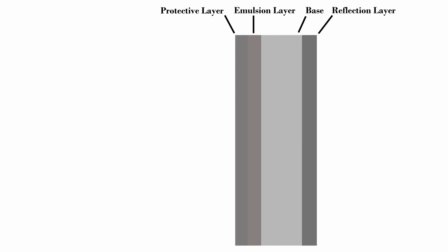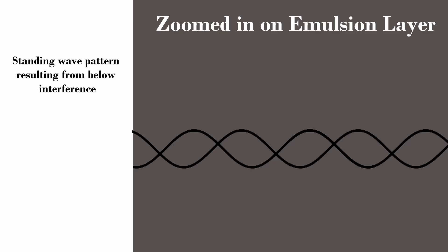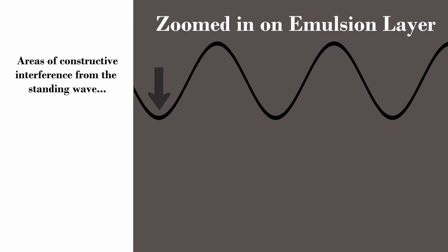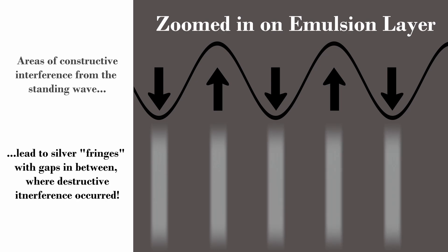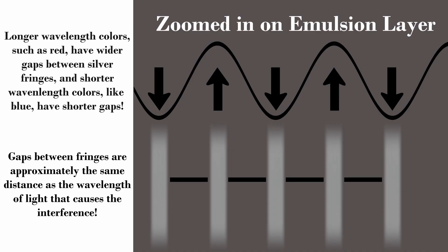Lippmann diverged from convention with a counterintuitive approach. He replaced the light-absorbing material with a layer of liquid mercury, transforming this layer into a highly reflective surface, essentially turning it into a mirror. This was done to maximize light reflection back through the emulsion layer. As light waves reflect back through this layer, they interact with the incoming waves, interfering to produce standing waves within the emulsion layer. These standing waves produce an interference pattern within the emulsion, leading to the formation of silver clumps only at points where constructive interference occurs. Consequently, gaps emerge between these silver fringes, with the size of these gaps correlating to the wavelength, or color, of the standing wave in a given area.